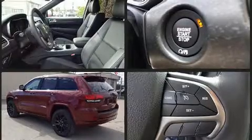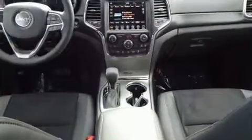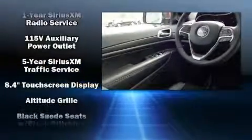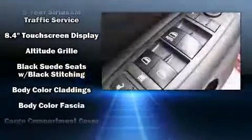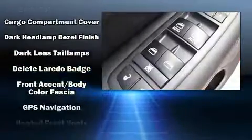Features such as automatic climate control and leather upholstery prove that economical transportation does not need to be sparsely equipped. Jeep ensures the safety and security of its passengers with equipment such as head curtain airbags.